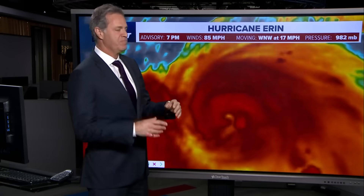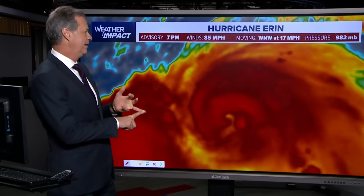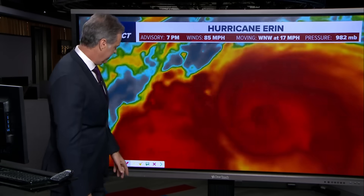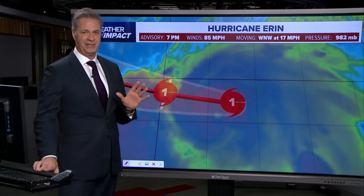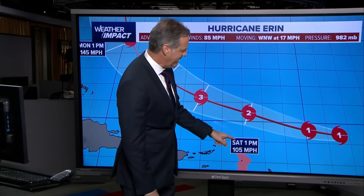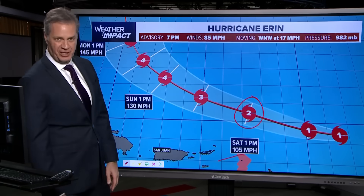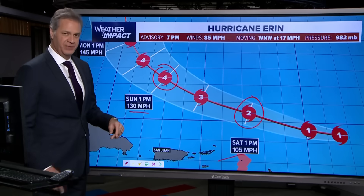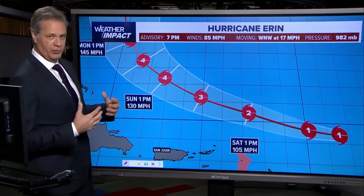We're at 85 miles an hour. Cat one winds range from 74 to 95 miles an hour, so once we get to 96 and above, it'll be a cat two, and at that point I think we will see an eye form — and that is forecast to happen. There has been a tremendous change in the forecast intensity for this hurricane. From the Hurricane Center: by Saturday afternoon, cat two winds of 105; by Sunday afternoon, cat four winds at 130. So this is forecast to become not just a major but a really powerful, powerful hurricane.